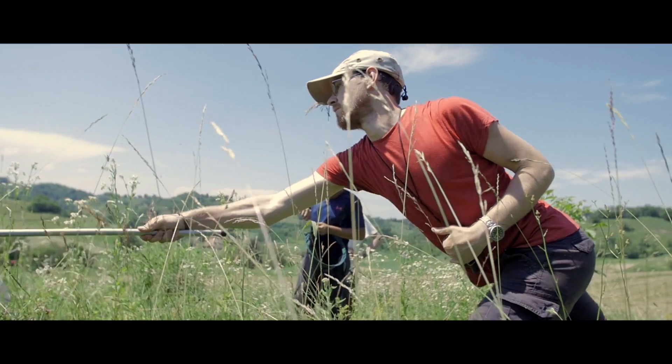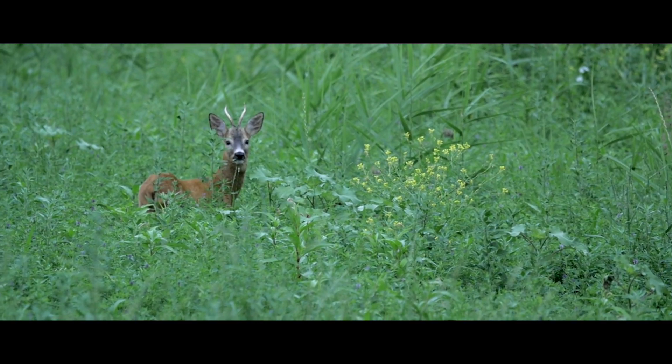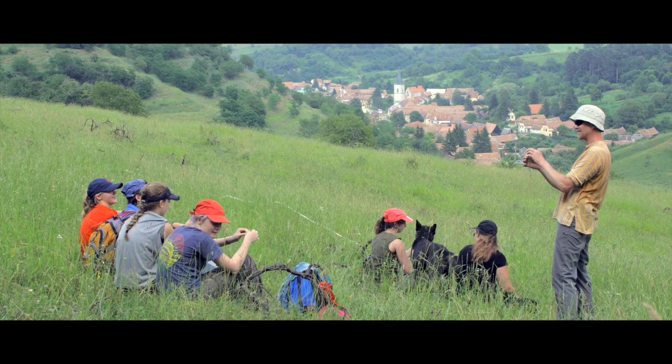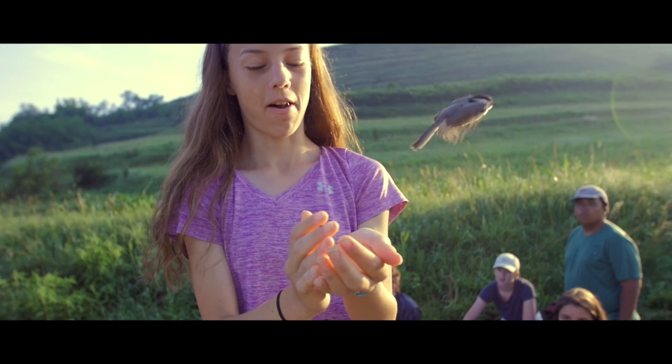We're carrying out a whole range of different surveys: bats, butterflies, birds, large mammals, small mammals. We need to do all of these and bring all of the data together to get the complete picture of what the biodiversity of this Tarnavamare area is like.